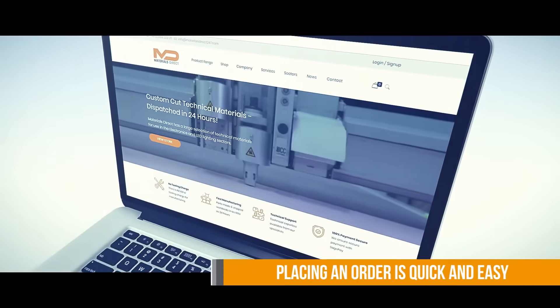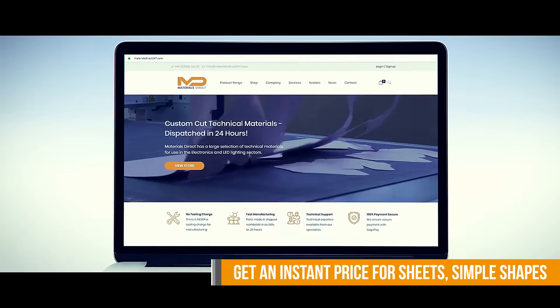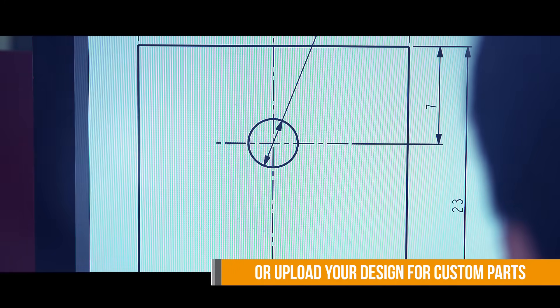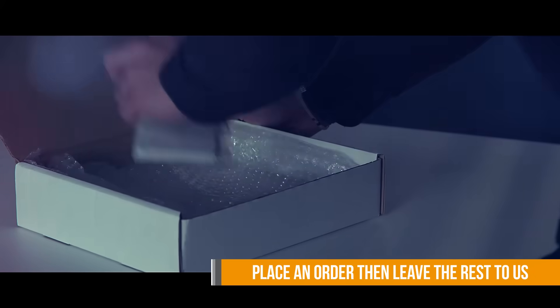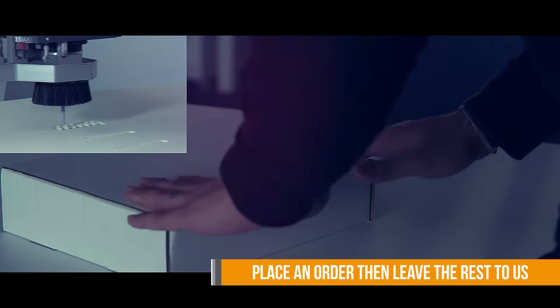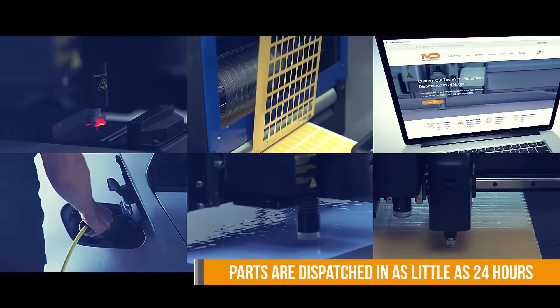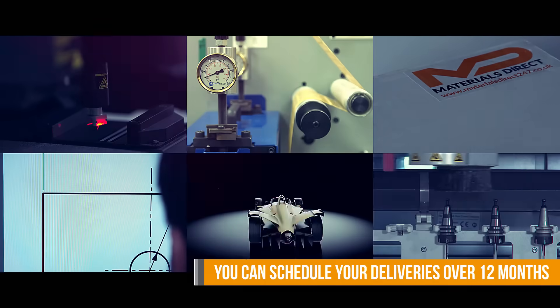Placing an order is quick and easy. Get an instant price for sheets, simple shapes, or upload your design for custom parts. Place an order, then leave the rest to us. Parts can be dispatched in as little as 24 hours, and you can schedule your deliveries over 12 months.